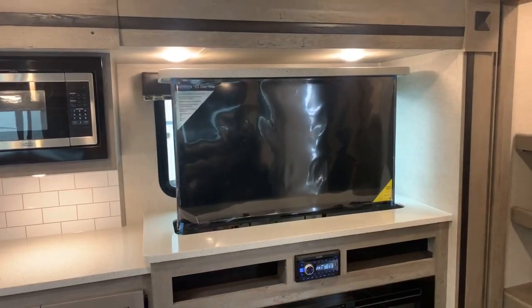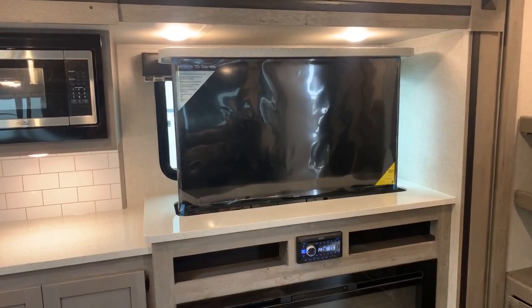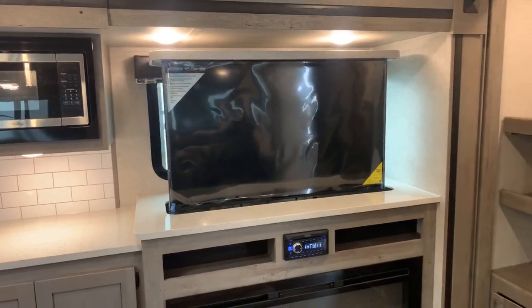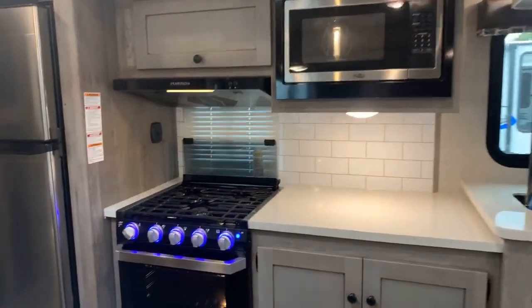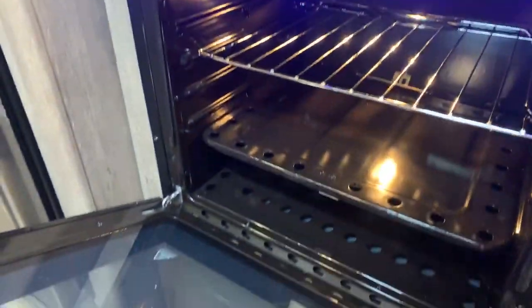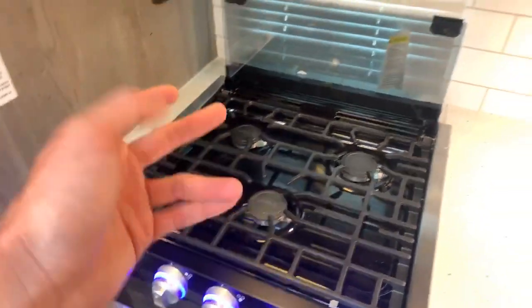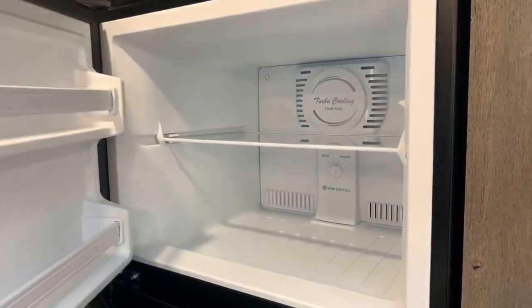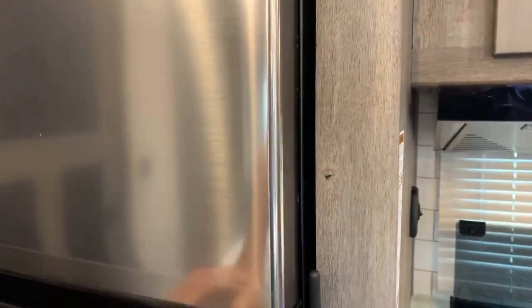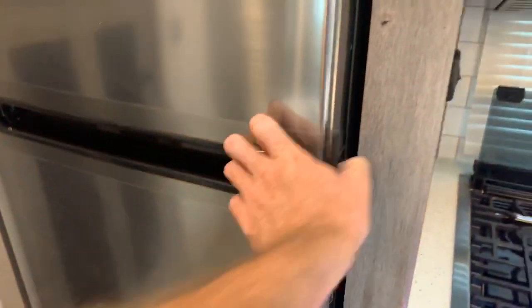Jensen has been building RV electronics for a long time — they're built to handle vibration on the road and extreme storage temperatures. The oven is about twice as big as what you typically see in a travel trailer, with a three-burner cooktop and glass cover. The Everchill 12-volt refrigerator has been in the industry for about two years with no trouble — it runs simply off battery power and keeps things nice and cool.